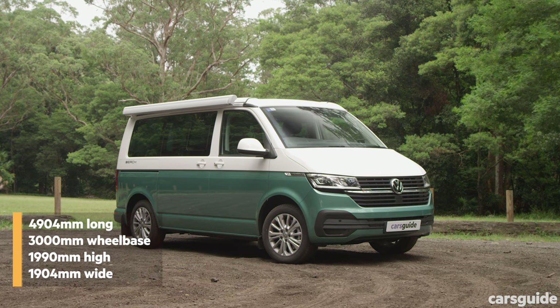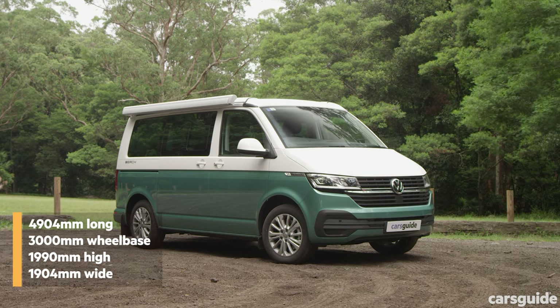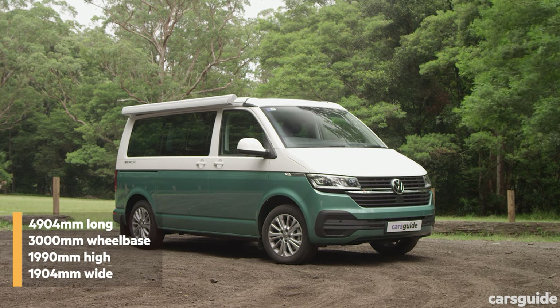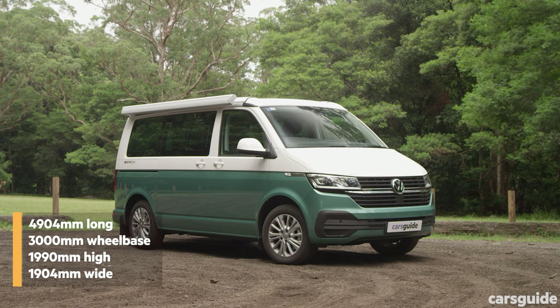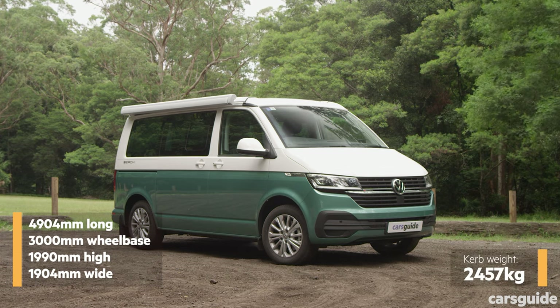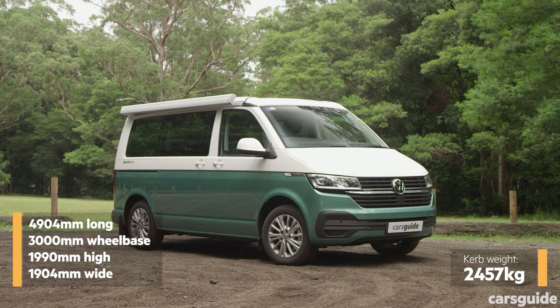The California Beach is 4,904 millimetres long with a 3,000 millimetre wheelbase. It stands 1,990 millimetres high and is 1,904 millimetres wide. It has a listed kerb weight of 2,457 kilograms.